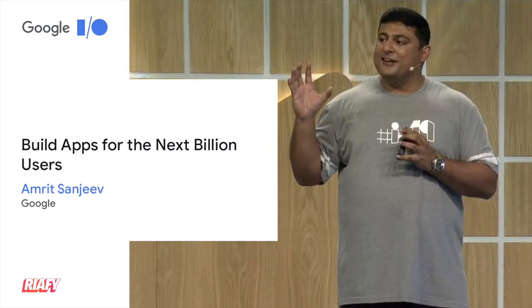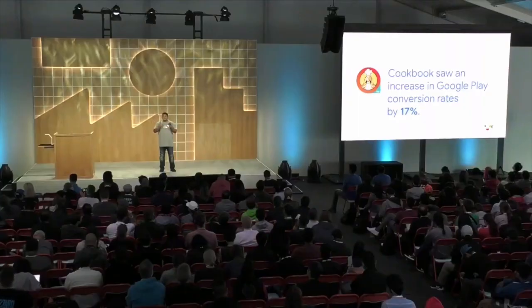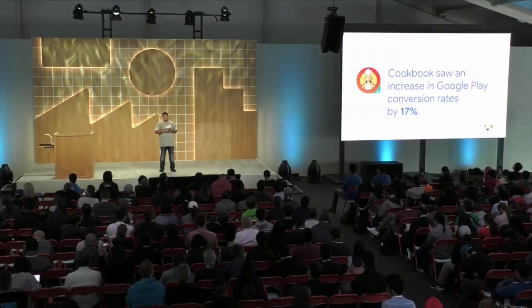We recently introduced country-based targeting. One of our early access partners, Cookbook, increased their conversion rates by 17% using this feature. If you want to understand more about what they did, they've written an excellent blog about it — you should check that out.